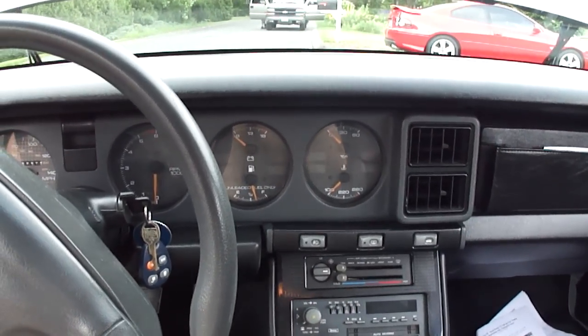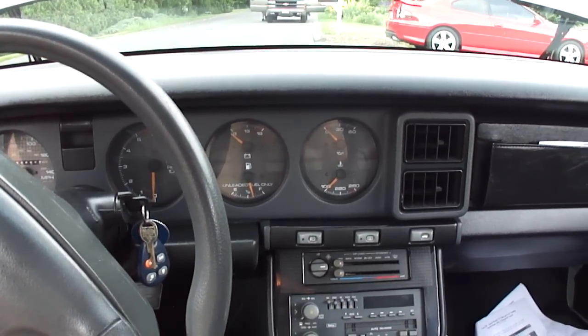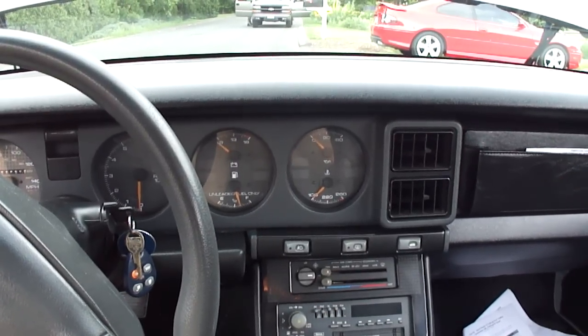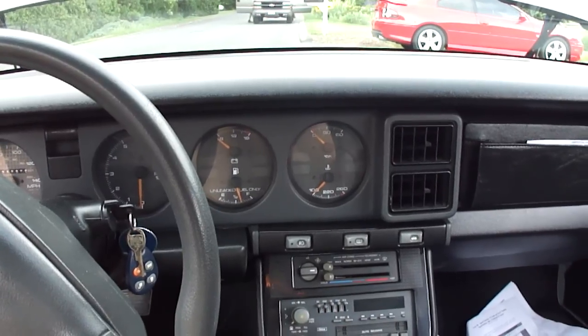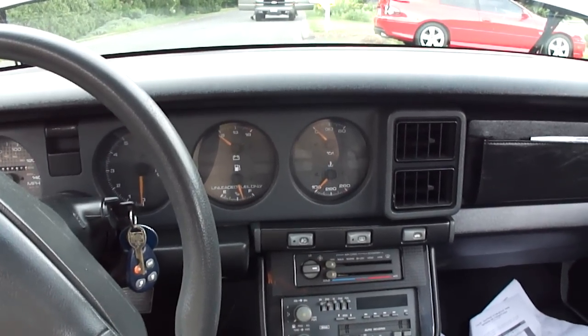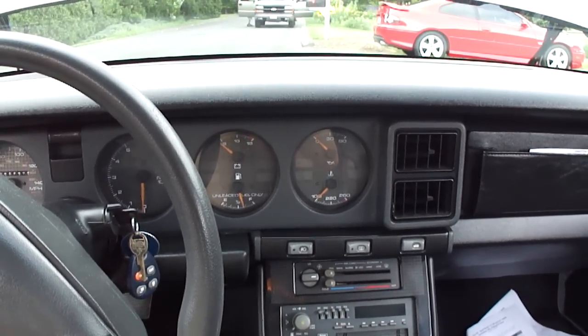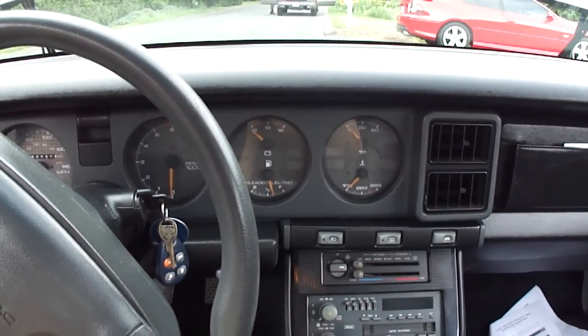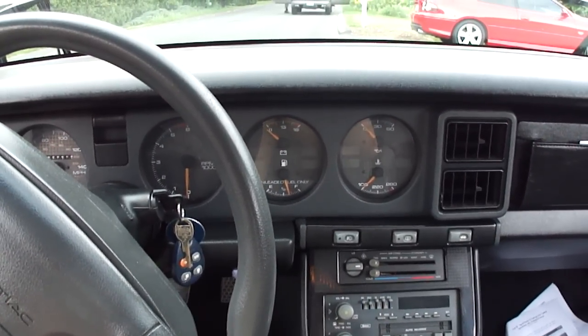All right guys, finally got the Firebird running strong. It's a six liter out of a 2006 Denali, heads and cam. I'm gonna start it up for you, do a walk around. Don't have much time — it looks like it's gonna rain here soon, but I'll get a drive video another day.